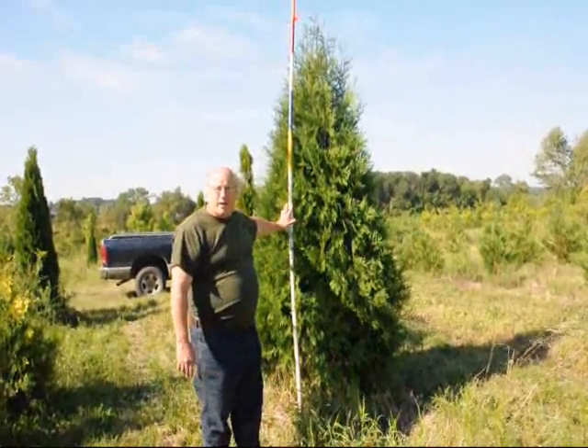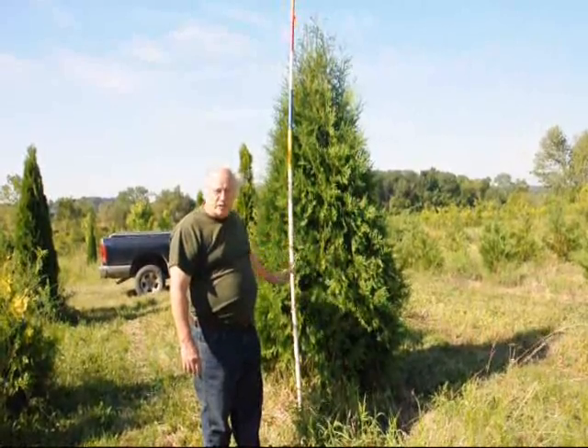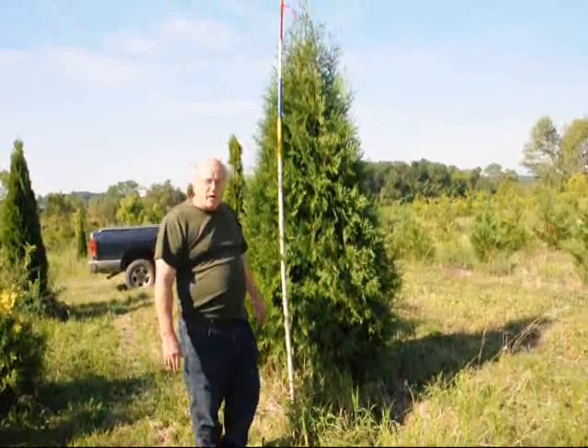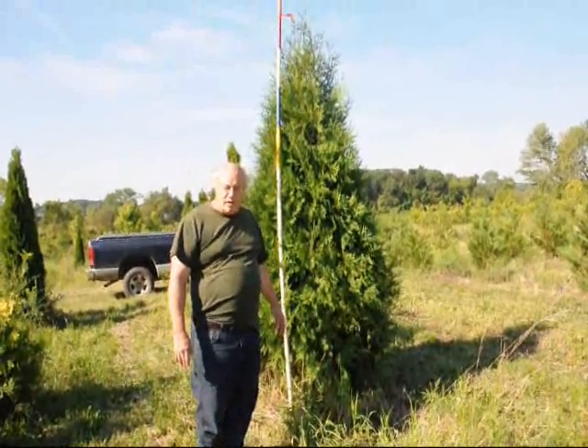This tree is usually planted at about a 3 to 4-foot spacing. Give us a call at 215-651-8329. Thank you.